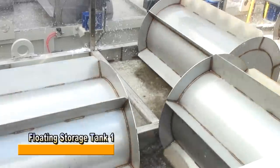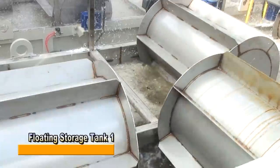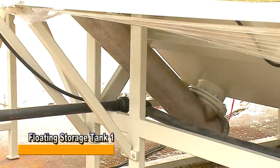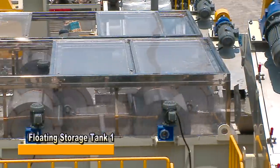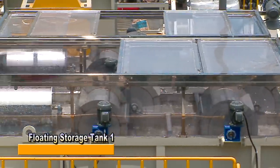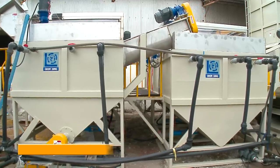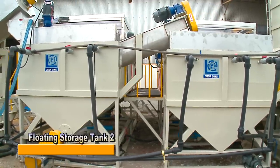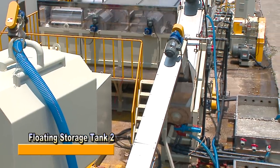Rolling wheels push the materials into water for cleaning and to separate different materials at the same time. Lighter materials such as PE and PP will float on the water, while heavier materials such as ABS, PVC, and mud will sink down to the bottom. Plastic materials at the bottom are expelled via a spiral conveyor, while floated material is conveyed to Floating Storage Tank 2 for a further cleaning process and then sent to a double screw squeezer after cleaning is finished.